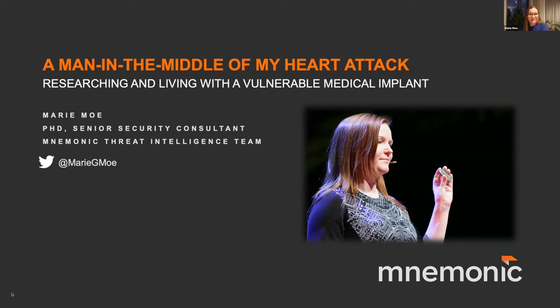Thank you very much for inviting me to your meetup and having me talk about the man in the middle of my heart attack. The introduction to the first talk today was really interesting and gave a really good overview of the field. My talk is more deep diving into one of the topics that Anna covered, which is the medical devices that are implanted into patients' bodies.